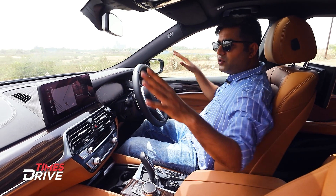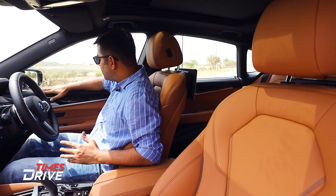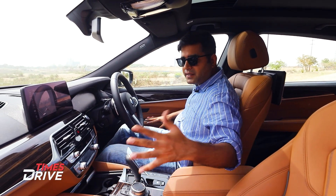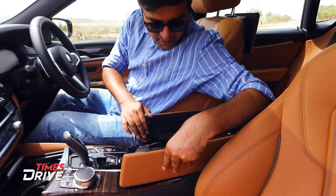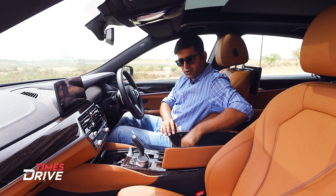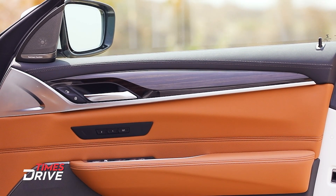Overall, the interior layout and feel is pretty premium. The doors, dashboard, and seats are all leather-stitched throughout. In the center armrest area, there is a USB-C charging port, though the storage here is a bit shallow. That is something of a minor issue with the front row of this 6 Series GT.